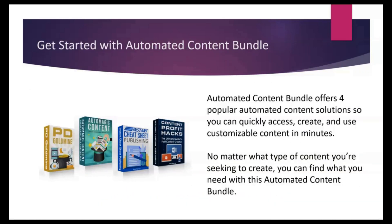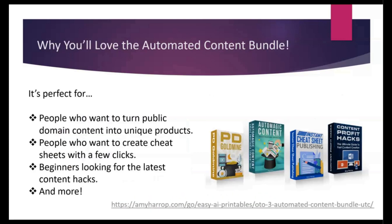No matter what kind of content you're looking to create, my Automated Content Bundle can help. I've got four popular automated content solutions to help you quickly access, create, and use customizable content. It's perfect for people who want to turn public domain content into unique products, create cheat sheets with just a few clicks, or beginners looking for the latest content hacks. To learn more, go to amyharrop.com and look for the Automated Content Bundle.